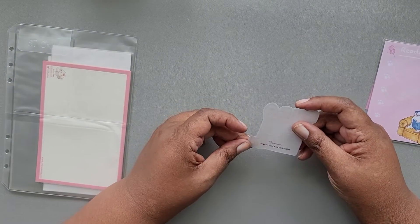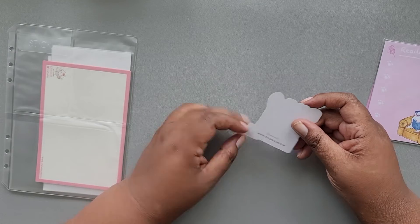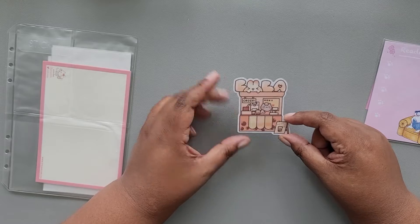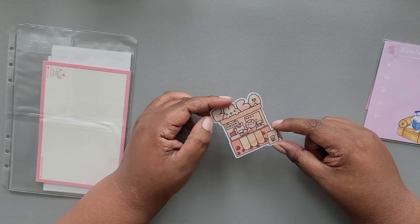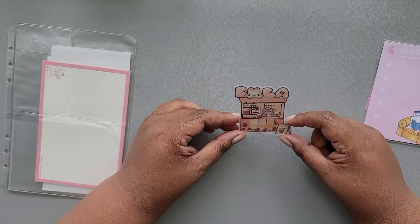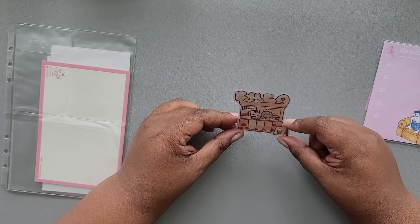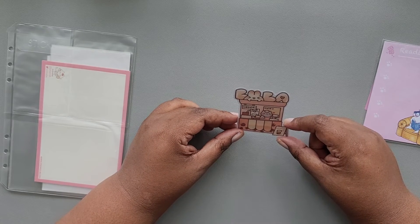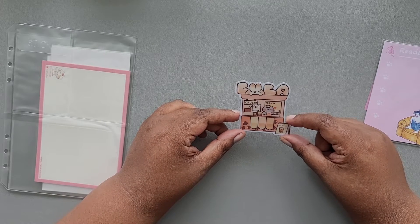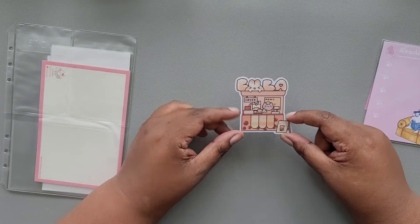Next we have a sticker by Berruriii. This is a little different than what I've seen before — it's a really thick, almost plastic sticker. I don't think I've ever seen this in Sticky Club before. It's supposed to be a boba shop but it has little bunnies.